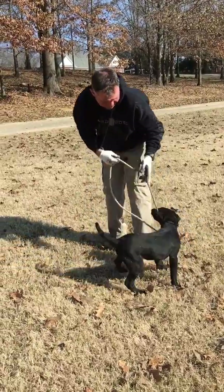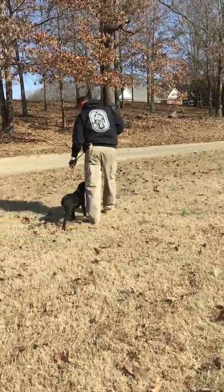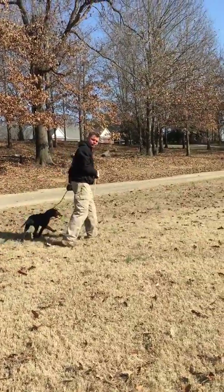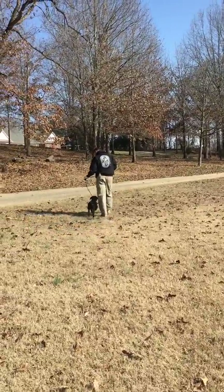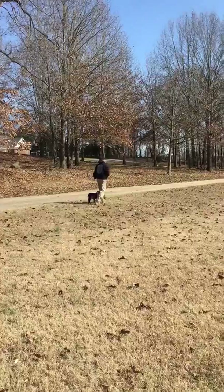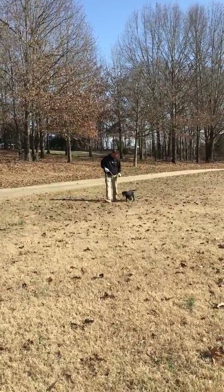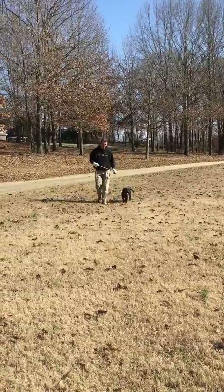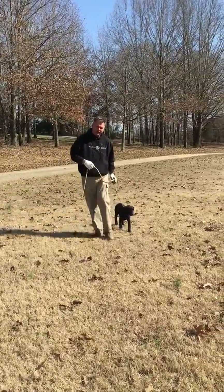Good boy. Heel. No. Heel. Good. I use that 'no' command just then to bring him under control. Heel. Good. Good boy. Good. Good boy. Heel. Heel. Good. Good. We're going to take a couple of turns around the yard. Good boy.